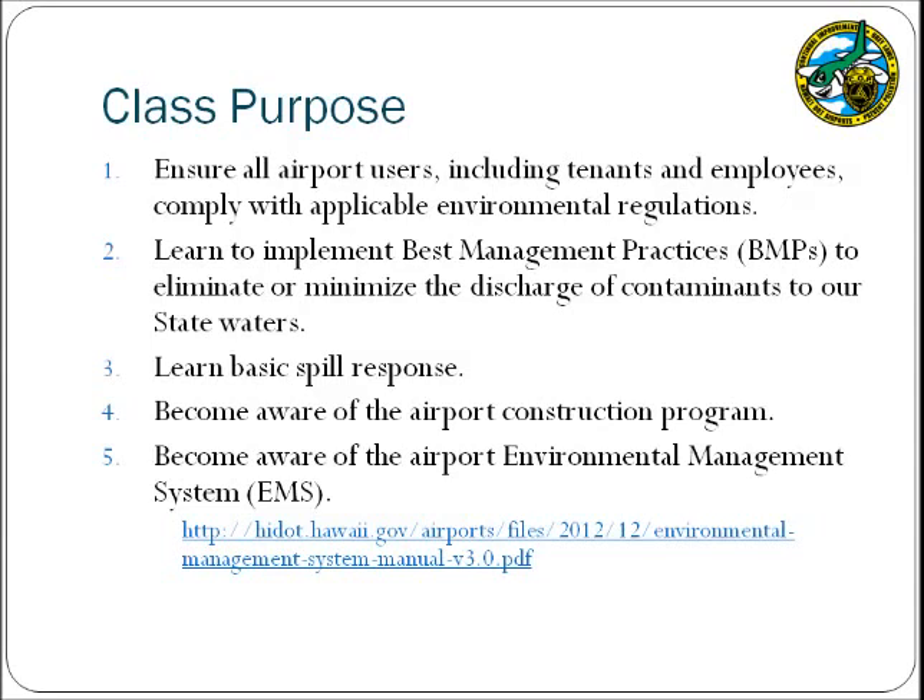As we proceed through this training presentation, please keep in mind that photos with red frames are examples of absent or incorrect BMP application.